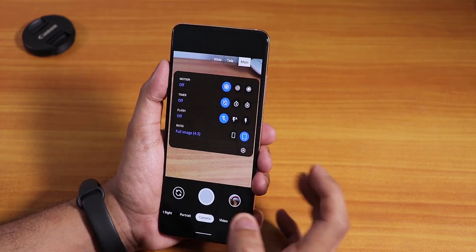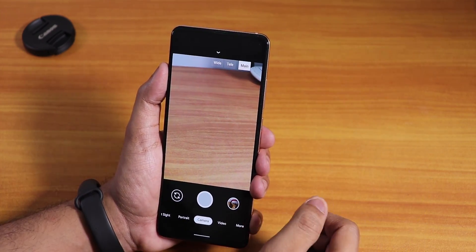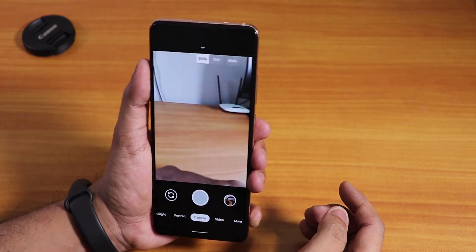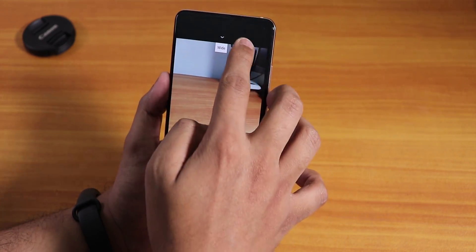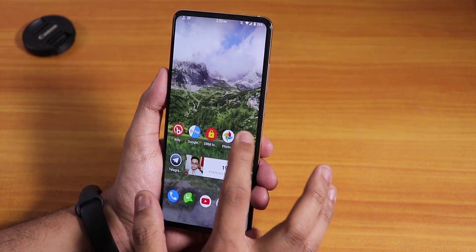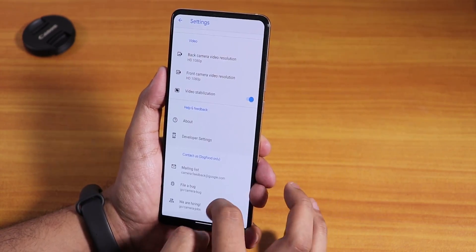For GCam 7, I've tried the latest version — there's a card linked if you want to learn more. You get full lens support including wide angle, and you can shoot Night Sight pictures with all lenses. Older GCam versions also work fine on this ROM.